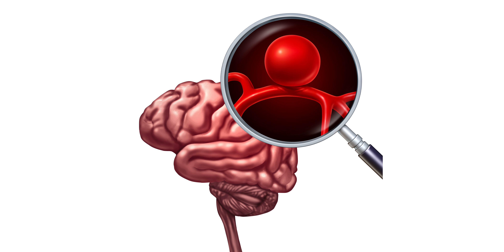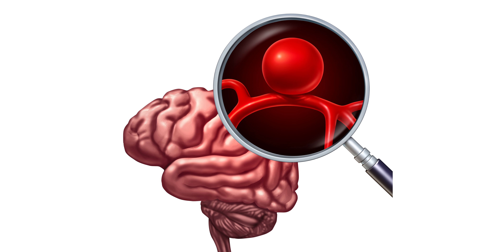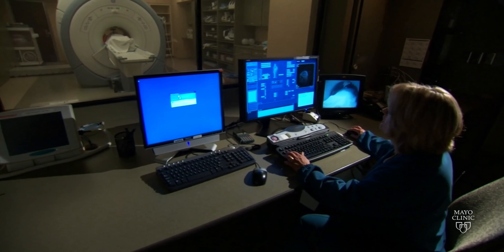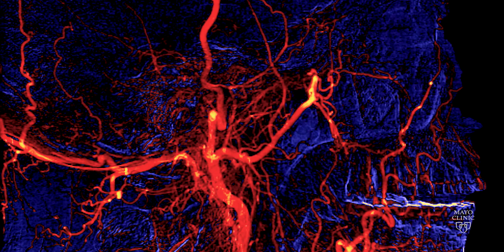A brain aneurysm is a little saccular outpouching, sometimes called a berry aneurysm. The consequence is that it is possible that they can rupture. What we do is we image using CT, MR, and angiography, and using one of those we evaluate the blood vessels.